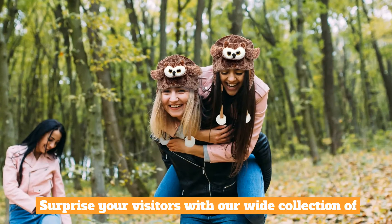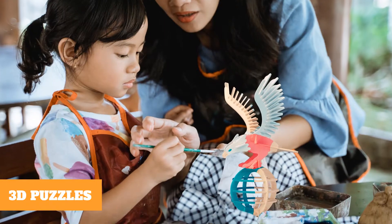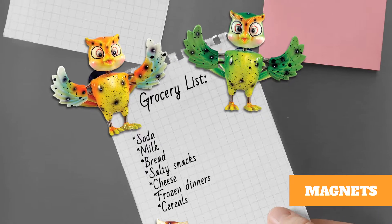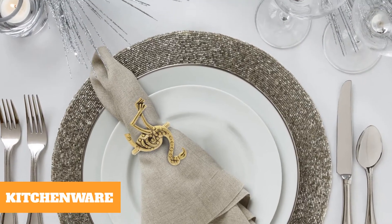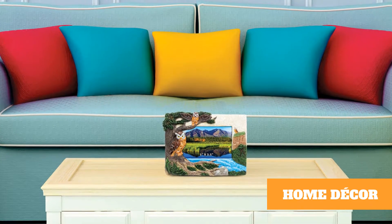Surprise your visitors with our wide collection of keychains, 3D puzzles, jewelry, resin pens, fridge magnets, plush figures, kitchenware, nightlights, home decor accessories, and more.